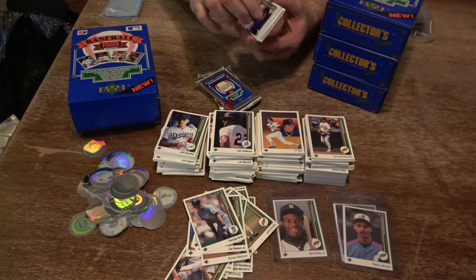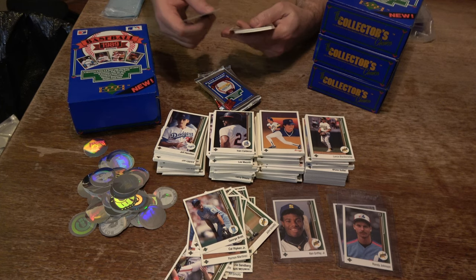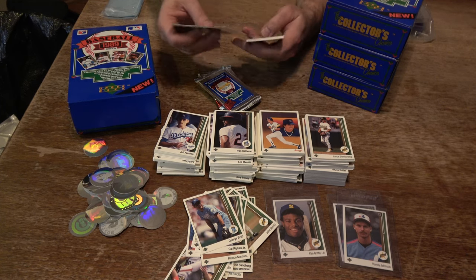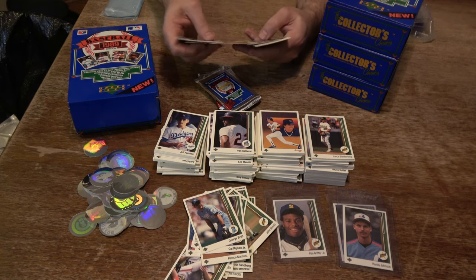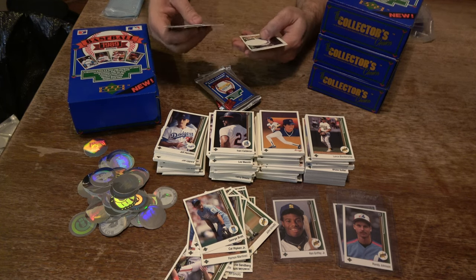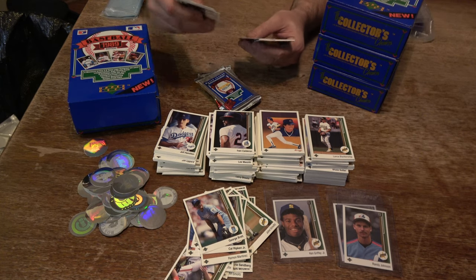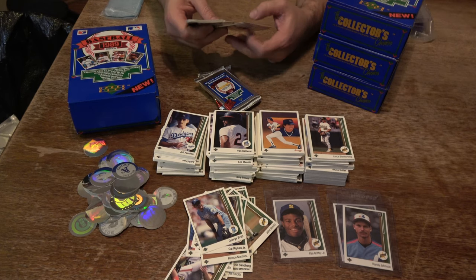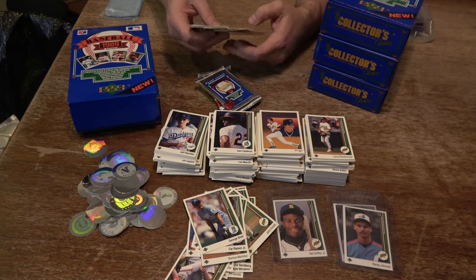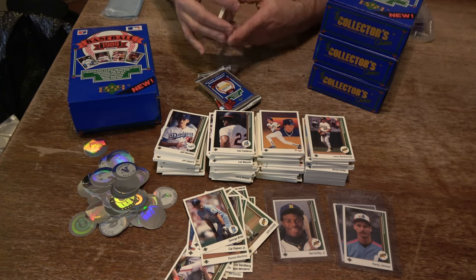We're going to our last three packs, folks. Pascual Perez, Neil Heaton, Rick Rhoden, Bo Diaz — crushed by the satellite dish. Al Nipper, Ozzie Guillen, Mike LaValliere. Willie Fraser, Vance Law, Rick Rhoden, Jeff Russell, Chris Carpenter, Scott Garrelts, Mark Portugal, and Scott Bankhead.